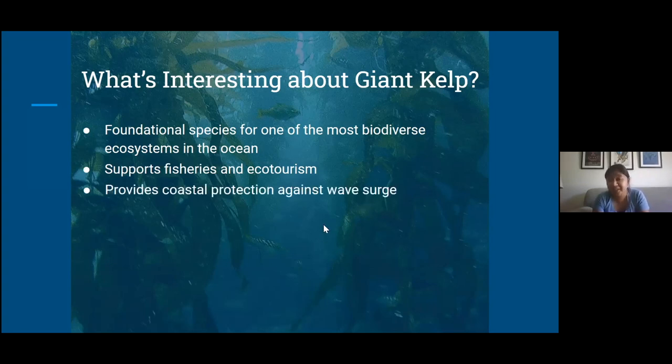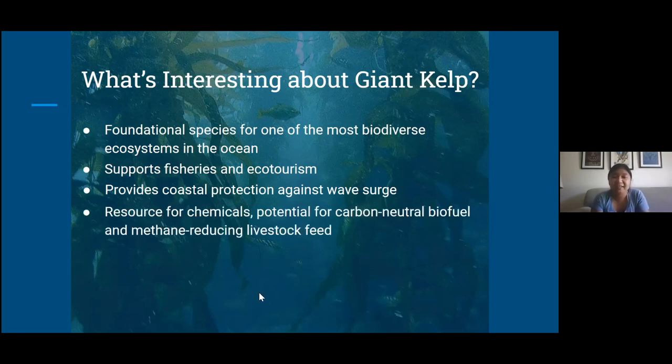They also provide coastal protection against wave surge, which is especially important as climate change is increasing ocean rise and wave action. They can also provide a lot of chemicals for different resources that we use — you can find them in ice cream, in shampoo, and for a lot of research purposes. They have huge potential for being a carbon neutral biofuel, meaning that the amount of carbon released during burning of the fuel is offset by the amount of carbon sequestered during growth.